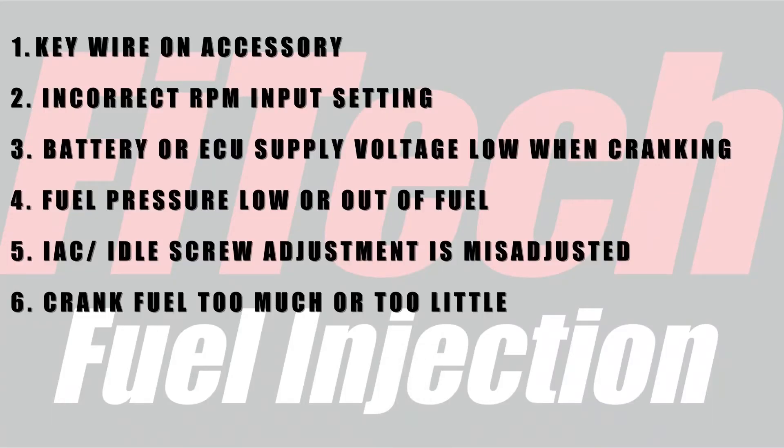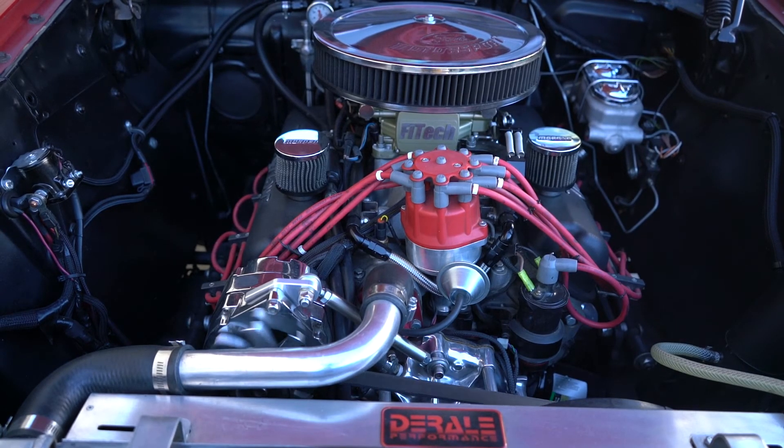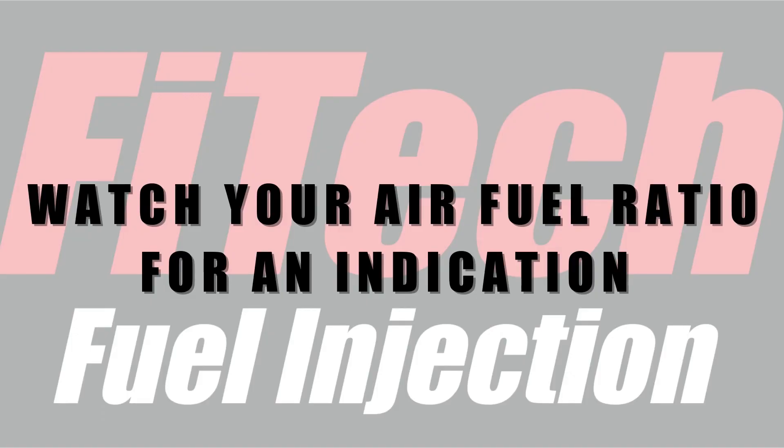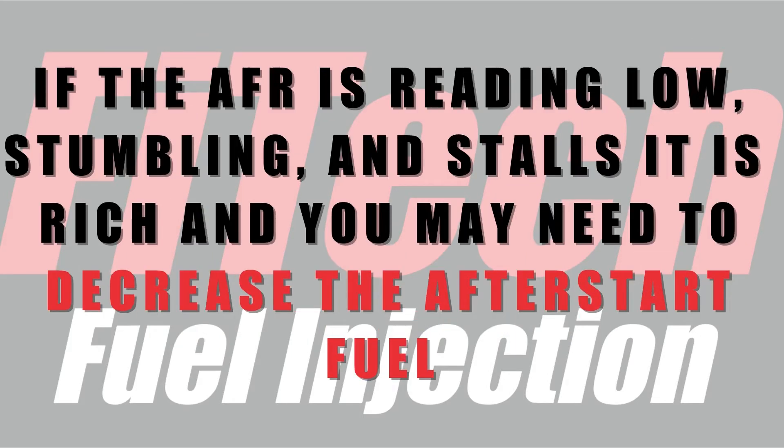If you've checked out everything else and the problem is that the engine starts but just doesn't stay running or runs really poorly for the first few seconds, you can make adjustments to the after start fuel versus coolant temperature. The main symptom of not enough after start fuel is the engine starts up, struggles a little, and stalls. You can see in the AFR on the dashboard: if the AFRs are going 15, 16, 17, 18 and it stalls, it's not enough after start fuel. If the AFRs are going 11, 10, 12 — which is very rich — and it stumbles and stalls, you may need to decrease the fuel.